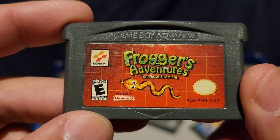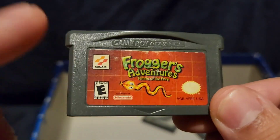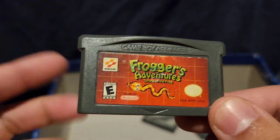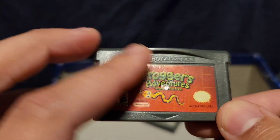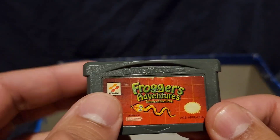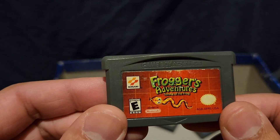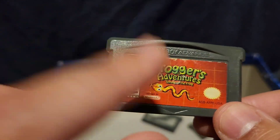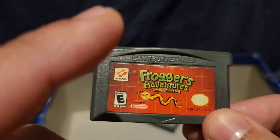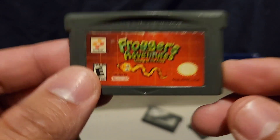Frogger's Avengers: Temple of the Frog. I played this game all the way through to the end and it's a fun game. You play as a frog, complete objectives, and defeat a villain who's destroying the world of Frogger. It's been a long time so I don't remember much about it, but I did play this game a lot as a kid. It's a fun game.